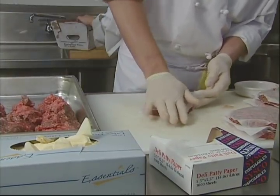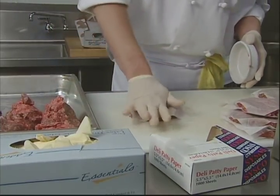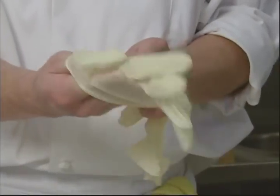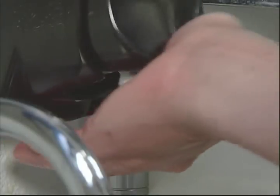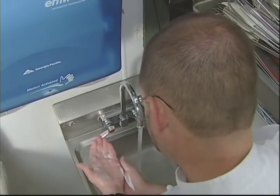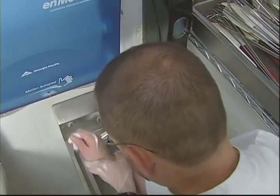There are some rules to remember when using gloves. Gloves must never be used in place of handwashing and should be changed regularly, especially when you switch a food preparation task or if they become soiled or torn. When changing gloves, it's also important to wash your hands in between taking the soiled glove off and putting the new glove on.